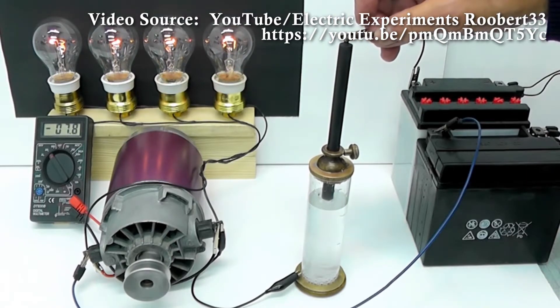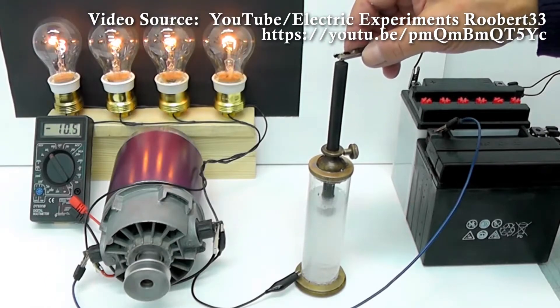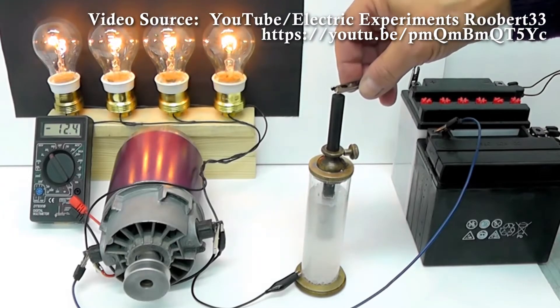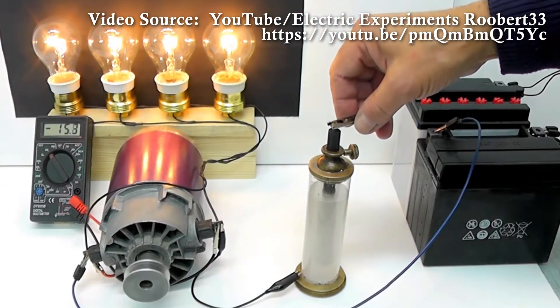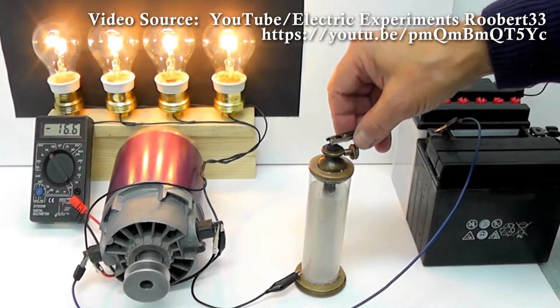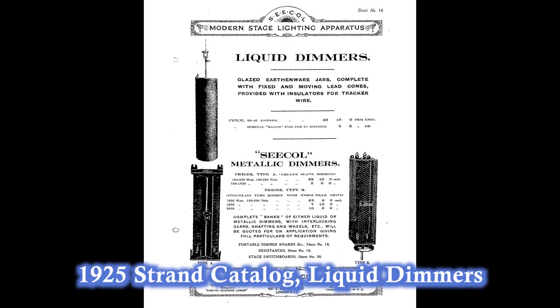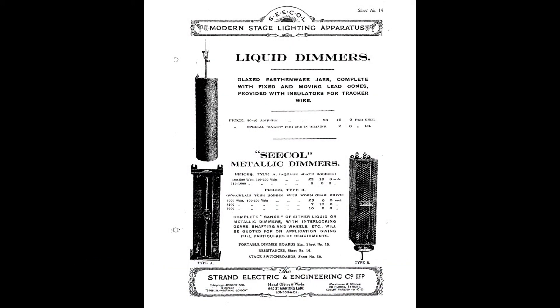Once the rod makes contact with the liquid, the circuit is completed and electricity begins to flow. As the rod is increasingly submerged, the distance the current must flow through the liquid gets shorter, decreasing resistance and resulting in higher voltage. Saltwater dimmer systems did make their way into some theaters, but they're not very well documented. They took up a lot of space, generated a lot of heat, needed frequent topping off with water and regular maintenance to control inevitable corrosion, and they presented a significant shock hazard as many exposed parts were energized during operation.